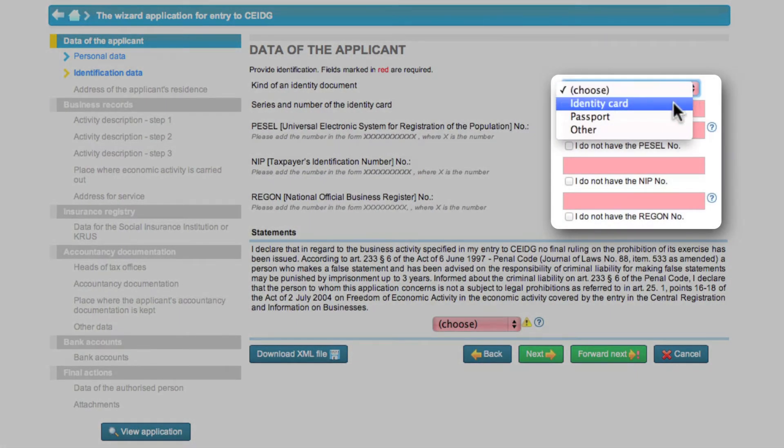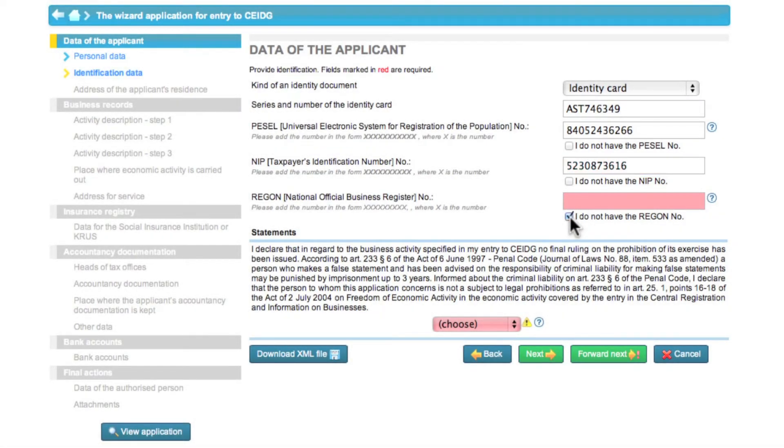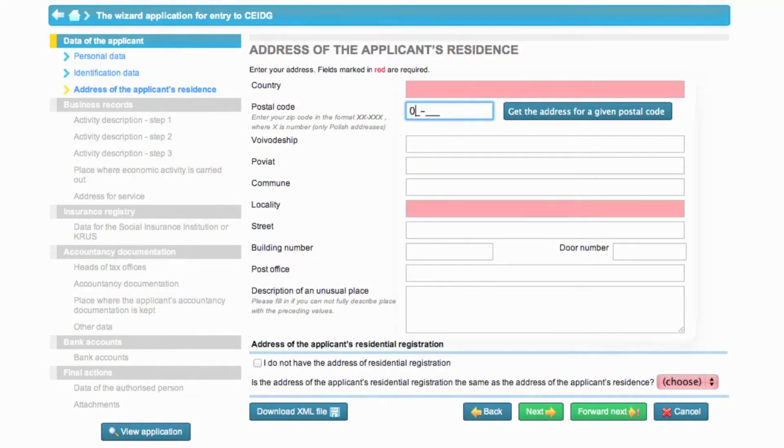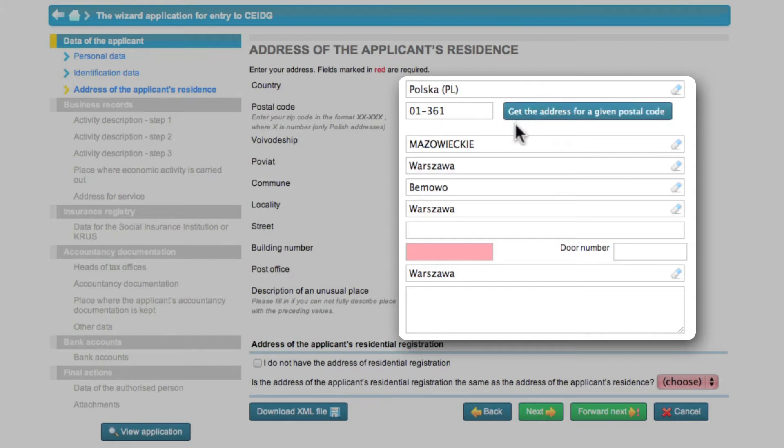Another step relates to identification data. Eva fills in the data prepared earlier. If you have a tax identification number and national official business register number, enter them. If you don't, check the field. Eva also confirms having made the declaration that she is not banned from running a business activity. In the next step Eva enters her address. She starts by entering the postal code, then most of the data is completed automatically. She only adds the missing data.